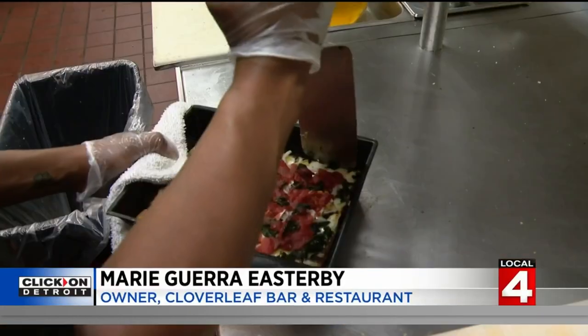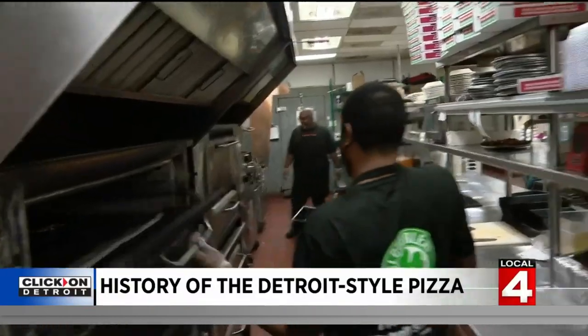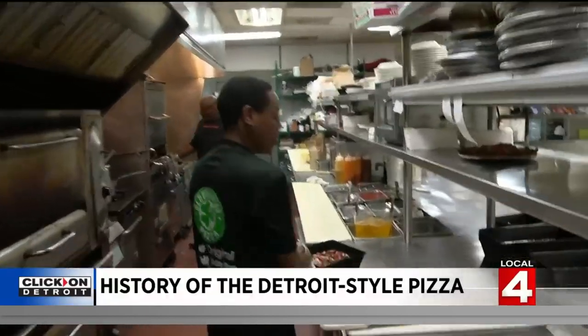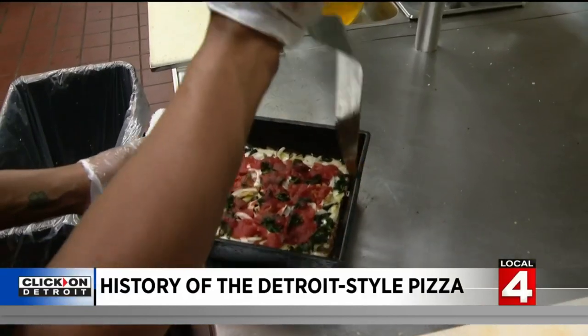For many years we tried to keep the recipe a secret. I always like to call this our 77-year overnight success story. That's Gus's daughter, Marie Guerra Easterby. She calls it that because people are still finding Cloverleaf for the first time. And as for the explosion in popularity of Detroit style, I think of it as a great thing. I think mom and dad would be happy. They would be proud. They'd be smiling.